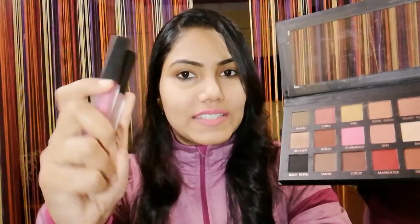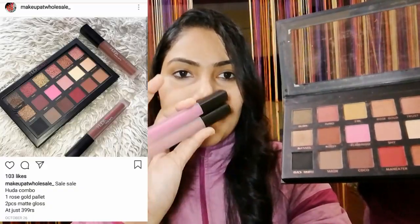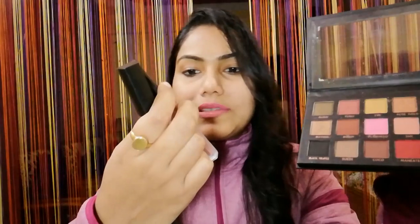I really love this palette so I had to buy it. This palette along with two Huda Beauty liquid matte lipsticks — two shades that I carefully matched — all three together were available for 400 rupees.